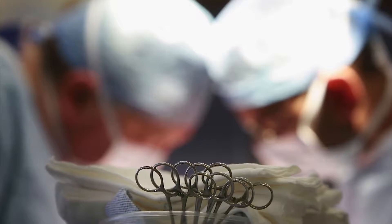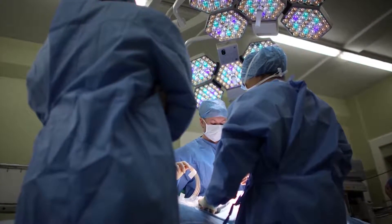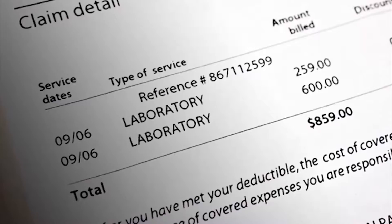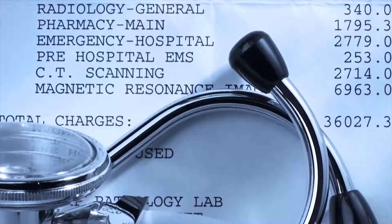Lastly, some doctors have been caught simply double billing — that is, charging twice for a procedure performed only once. This is why you should pay close attention to the bill you receive from your insurance company or Medicare. Always feel free to question your medical office about your bill, even if Medicare or your insurance company is paying the bill.